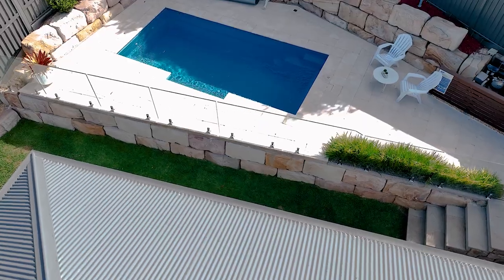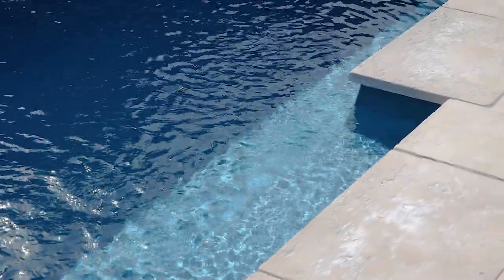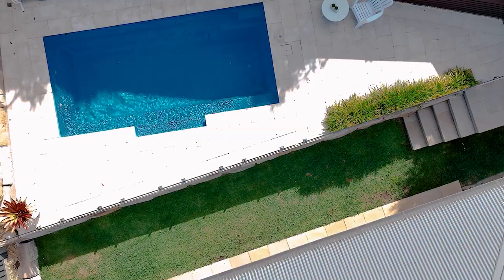Stepping outside to your private backyard, complete with sparkling in-ground pool, it's perfect for cooling off on those hot summer days.